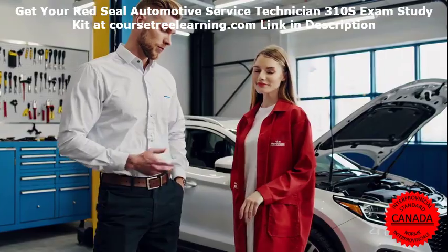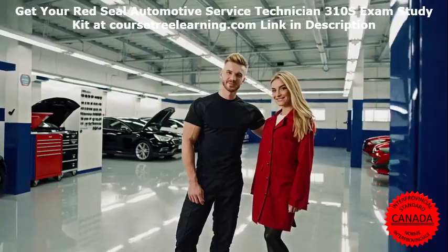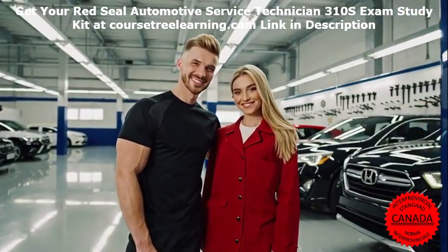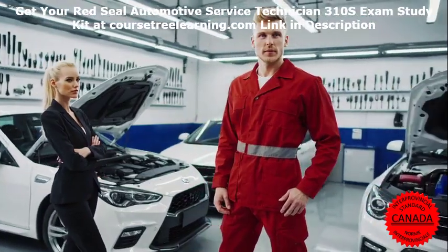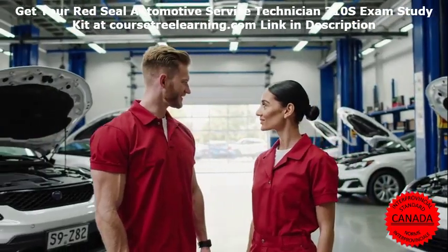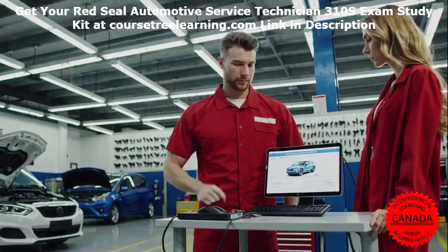Study Material Breakdown. At CourseTree Learning, we've developed a comprehensive suite of study materials to help you prepare effectively. Part 1: Comprehensive Study Notes and Technical Knowledge. Our lecture notes cover all the learning objectives in a structured manner. They highlight key topics and core concepts, ensuring you focus on the most critical areas.